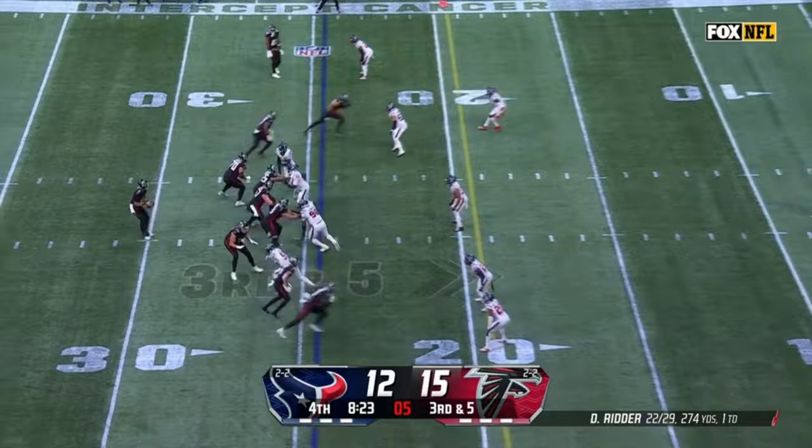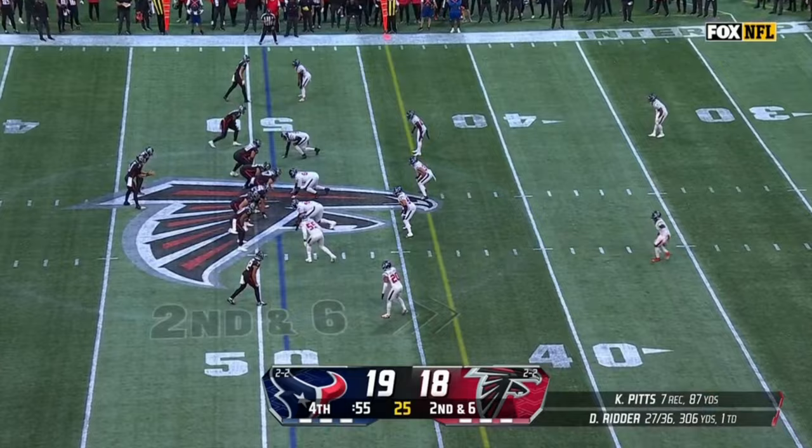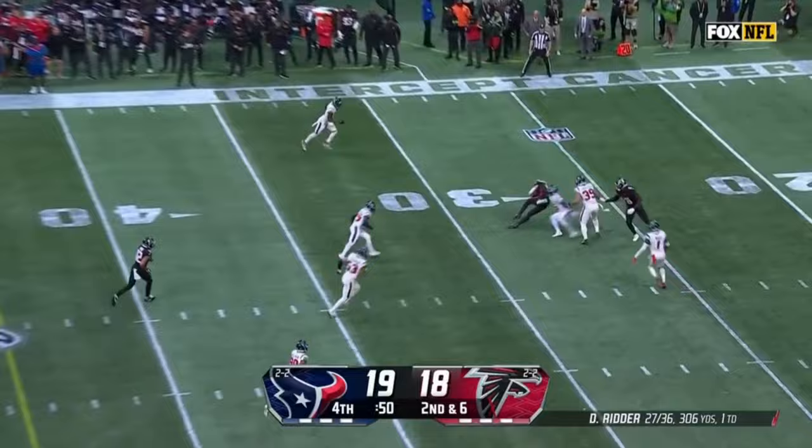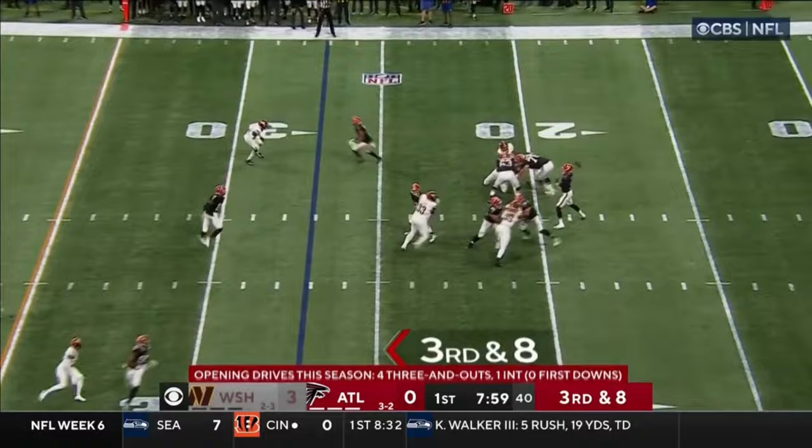On third and five — first down. You've got to think about taking the time out. Ritter takes it and goes middle of the field. Third down and eight — Ritter — and it's caught by Pitts, trying to push forward.